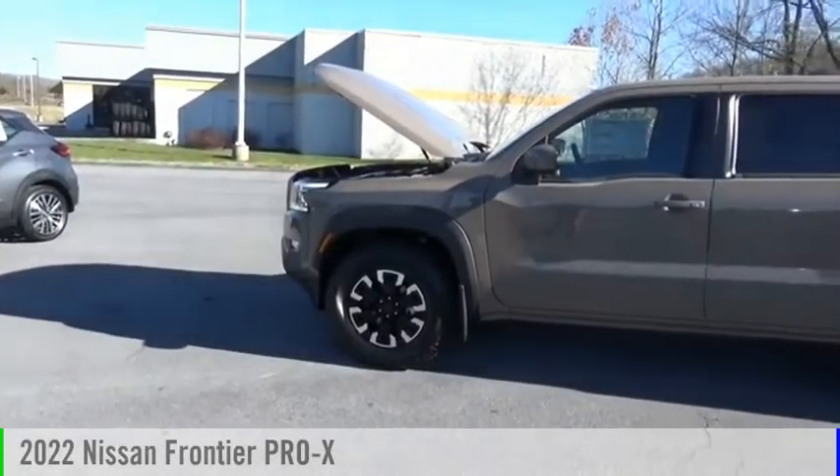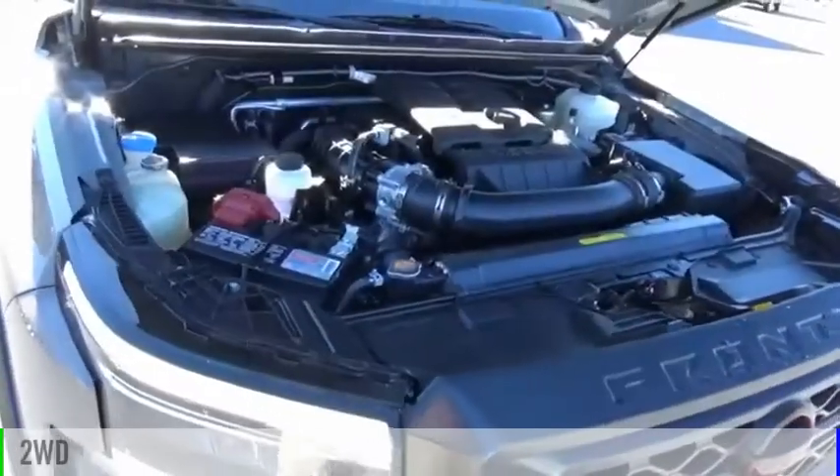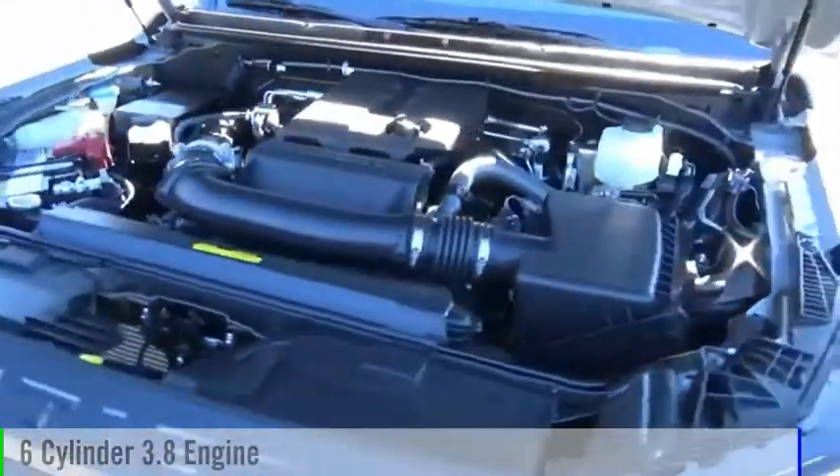You are going to love the 2022 Frontier. This vehicle is powered by a two-wheel drive, six-cylinder, 3.8-liter engine.